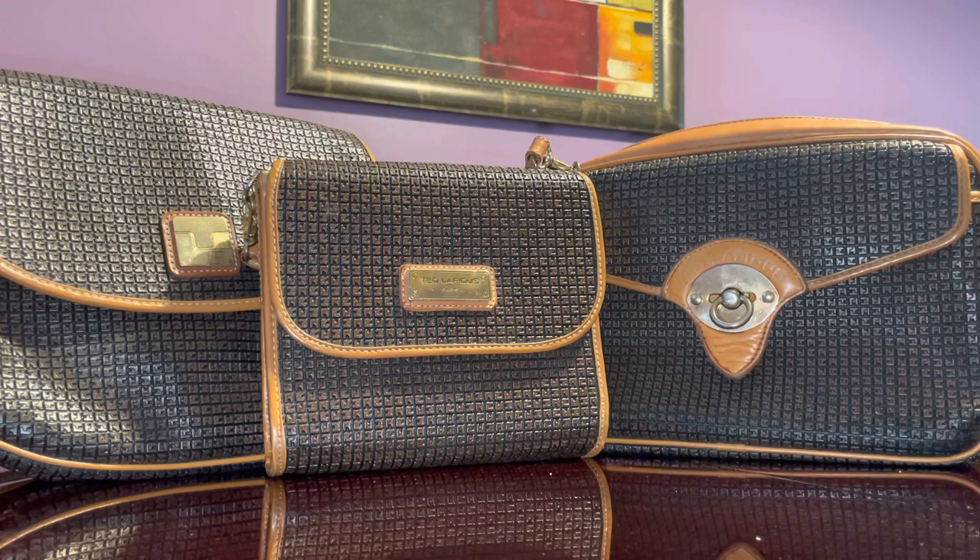I have a handbag showcase here for you from the Ted Lapidus brand — Ted Lapidus Paris. Ted Lapidus was a very famous designer, but I'm not sure if the handbags were as well received as other luxury brand counterparts like Louis Vuitton. This brand is not as popular as Louis Vuitton, Gucci, or Fendi.